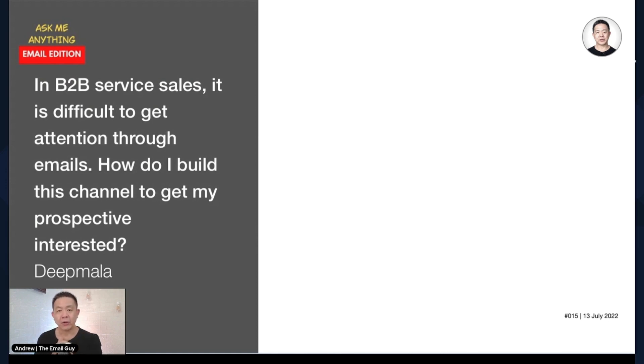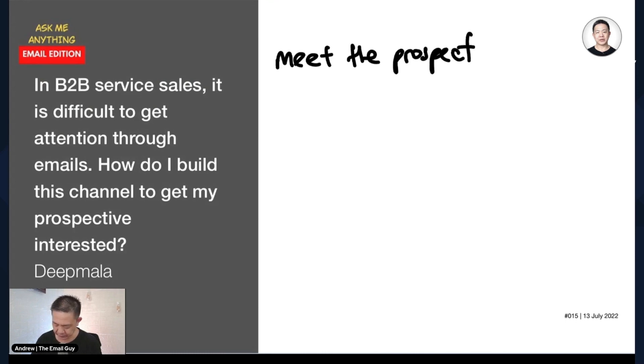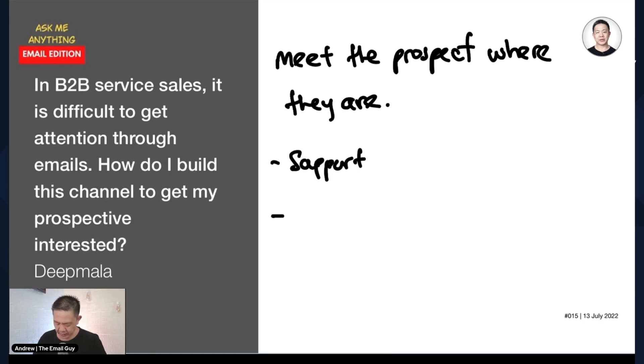For services sales specifically, the idea is to meet them where they are. Your emails should be designed around where the prospect is. For example, in services, they may be looking for support, or they may be looking for resources. Design your email strategy around capturing those two needs first.